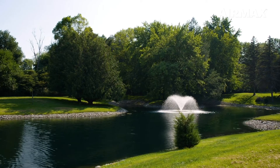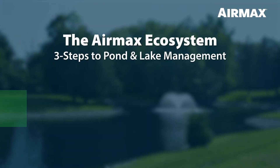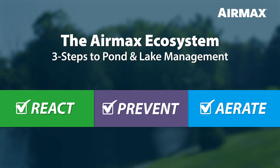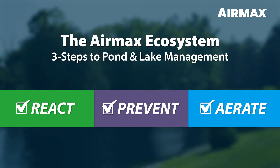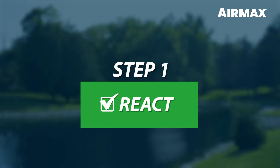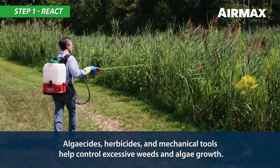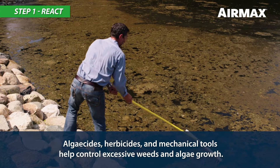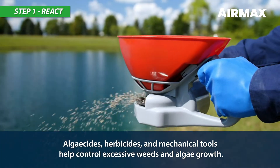Now that you have a better understanding of what happens naturally, let's learn how the three steps of the AirMax Ecosystem can not only stop but reverse this aging process. Step 1: React. Reactive treatments such as algaecides, herbicides, and mechanical control provide effective short-term solutions.